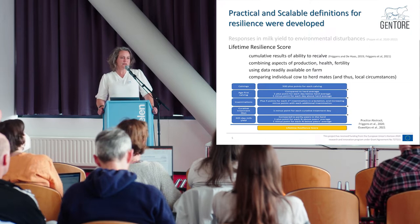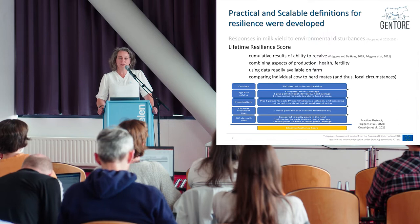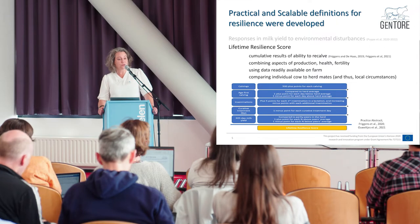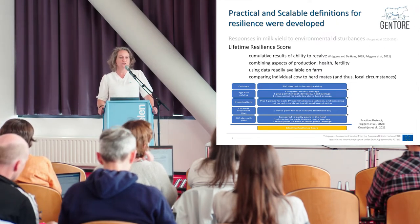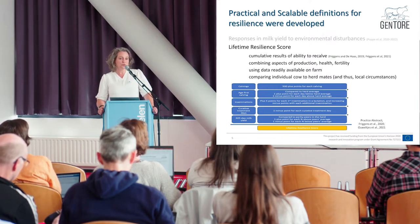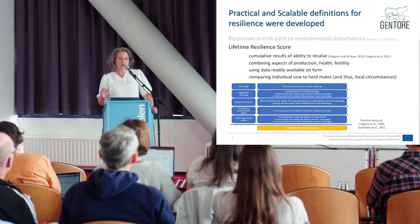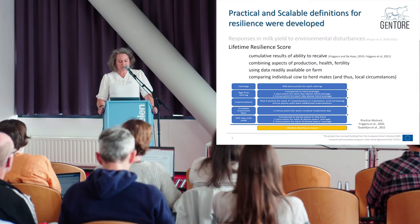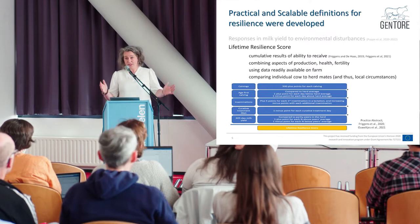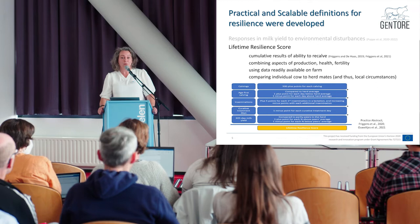Mariko used daily milk yields from an automatic milking system, but not everybody has one. So we also explored a different proxy for resilience: the lifetime resilience score, which is a cumulative result of the ability of a cow to recalve and pass on her genes to the next generation, taking into account aspects of production, fertility, and health. We wanted to use readily available data from many farms. It's a score where we compare an individual cow to her herd mates and peers, making it adapted to local circumstances. It applies bonus or penalty points depending on whether an individual cow performs better or worse than her peers.